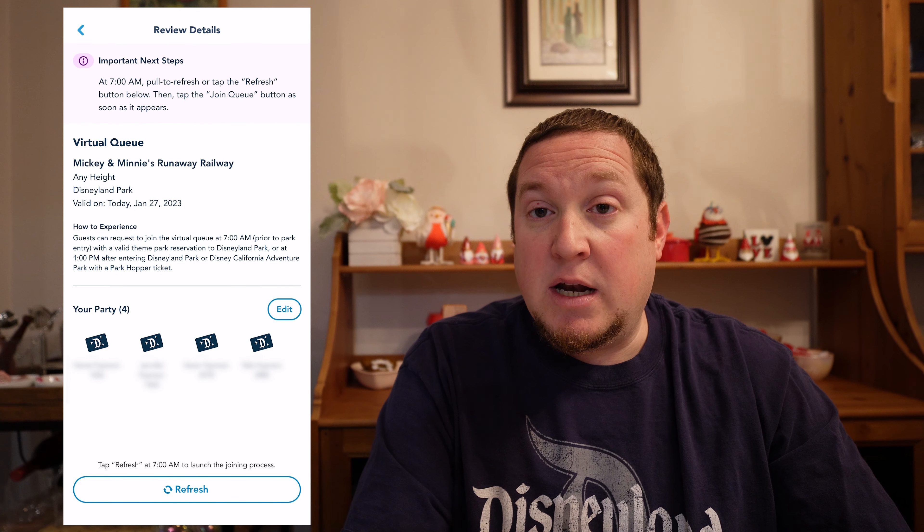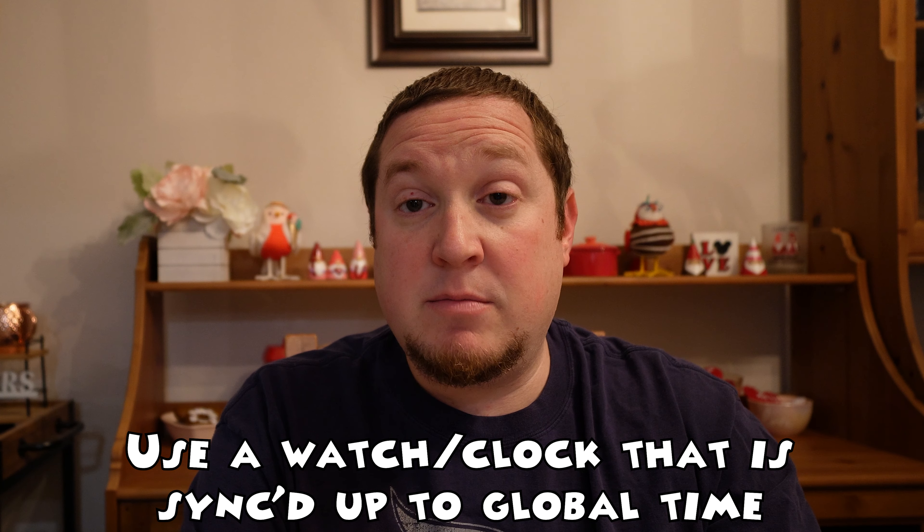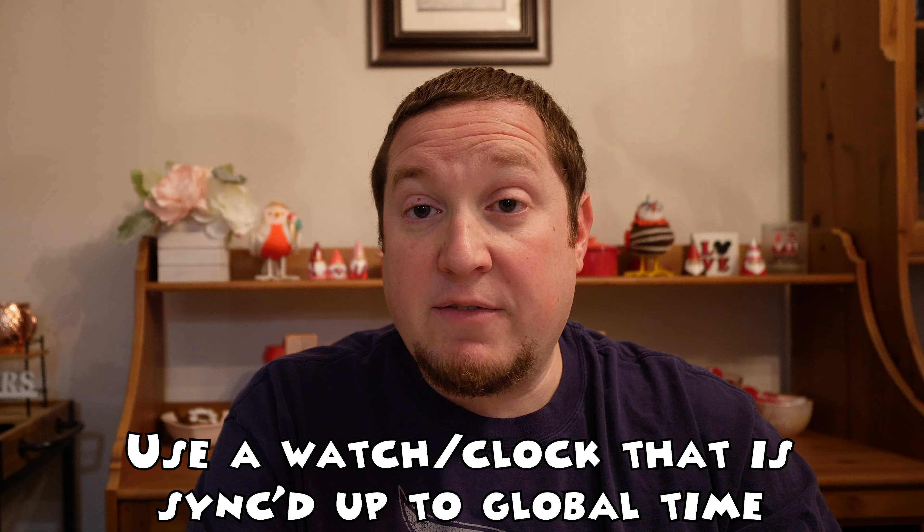I'm going to click Confirm Party and I am ready to begin. The virtual queue enrollment goes very fast. I use my Apple Watch — you want a timepiece synced to the global time system, because that's what Disneyland uses. I start looking at my watch at 6:59, and as it counts up to 7 a.m., you want to press those blue buttons right as the clock turns from 6:59 to 7. That's going to be your best chance at getting your virtual queue return time.